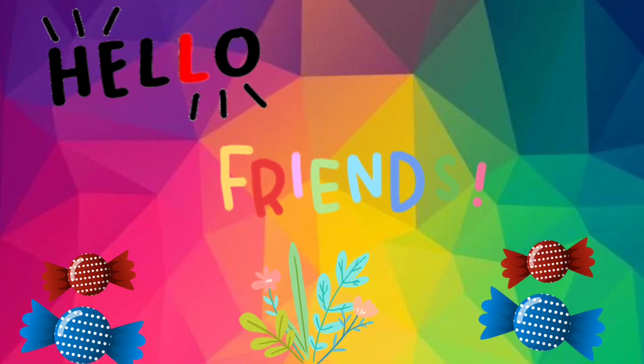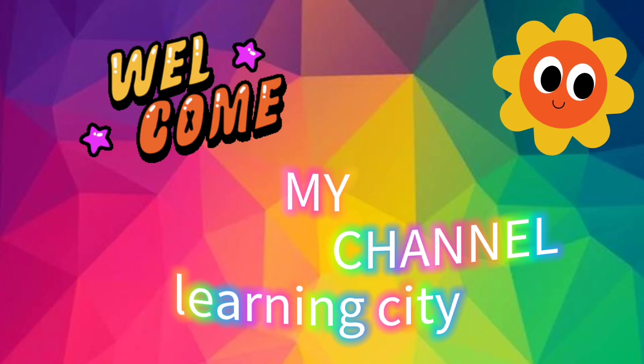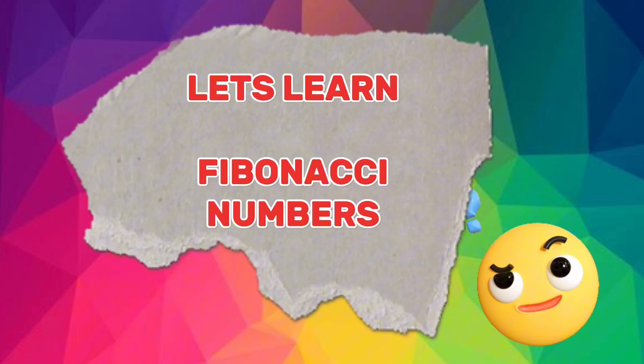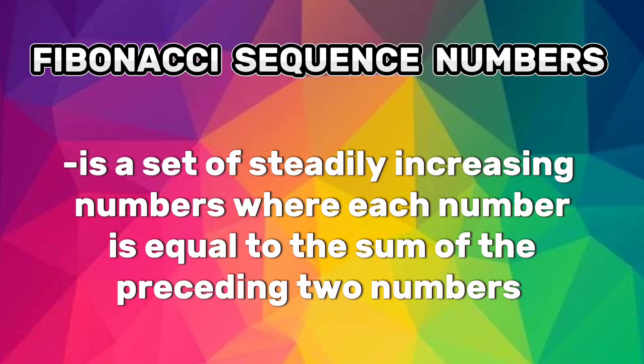Hello friends, welcome back to our channel Learning City. Let's learn Fibonacci numbers. The Fibonacci sequence is a set of steadily increasing numbers where each number is equal to the sum of the preceding two numbers.